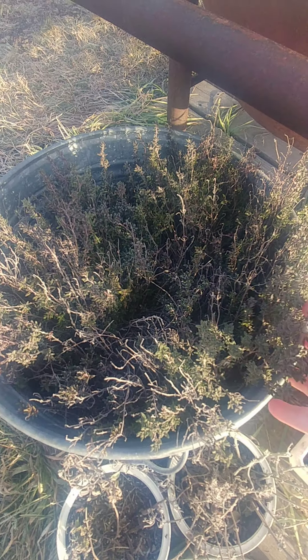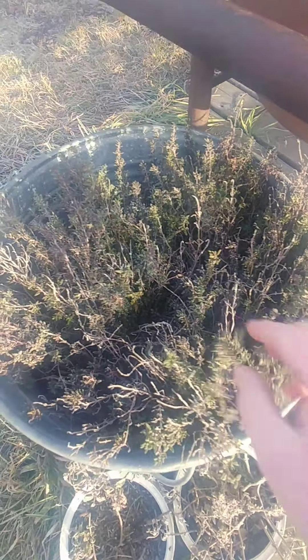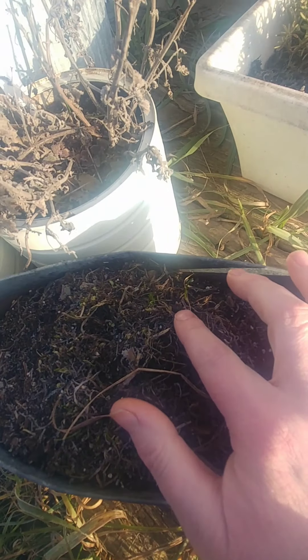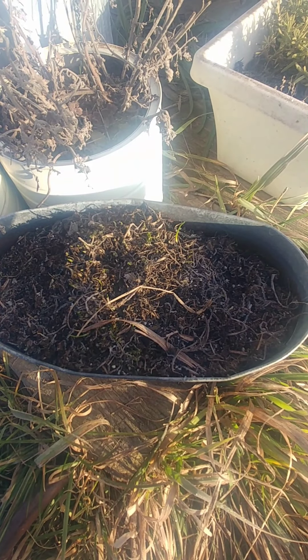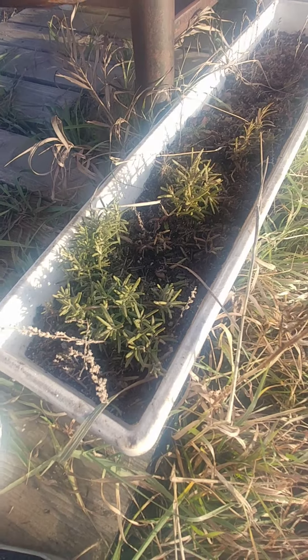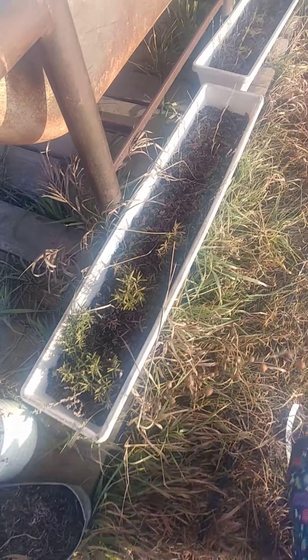I'll also show everybody my herb garden. Most of it's dead but I have a couple things that are still peeking through the winter, so that's pretty fun. My mint is still holding strong, and we have little itty-bitty chives starting to come up for the spring, which is super exciting. Some rosemary is still peeking through too.